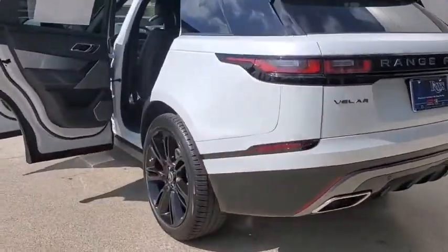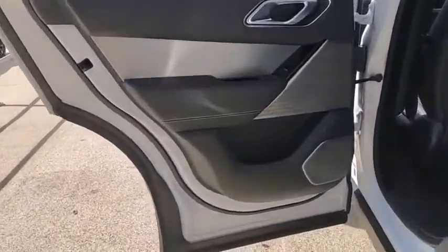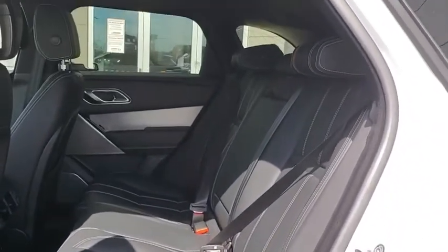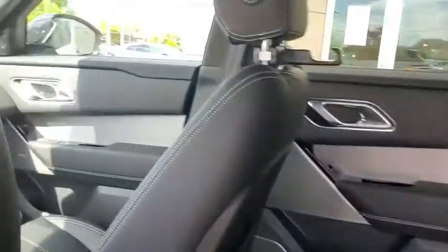Traction control, navigation system, power liftgate, power passenger seat, dual airbags, alloy wheels, power steering, four-wheel disc brakes, universal garage door opener, compass, power windows, electronic stability control.